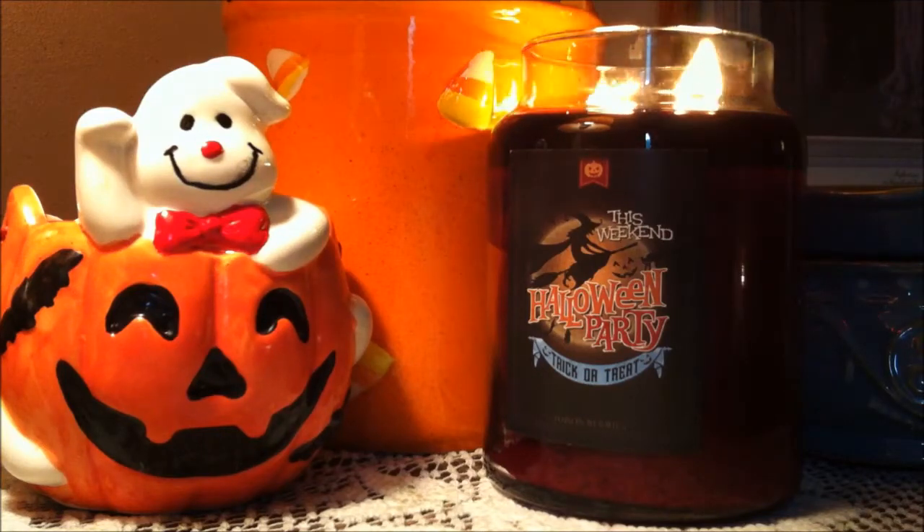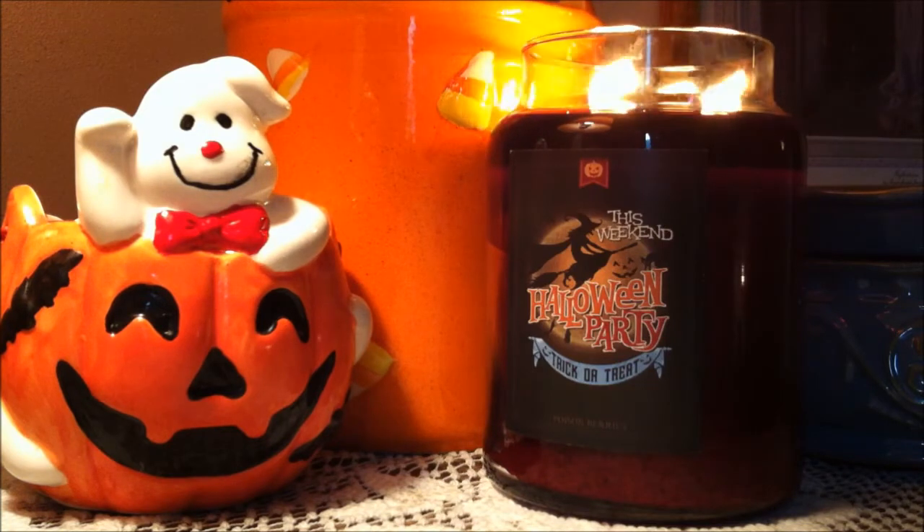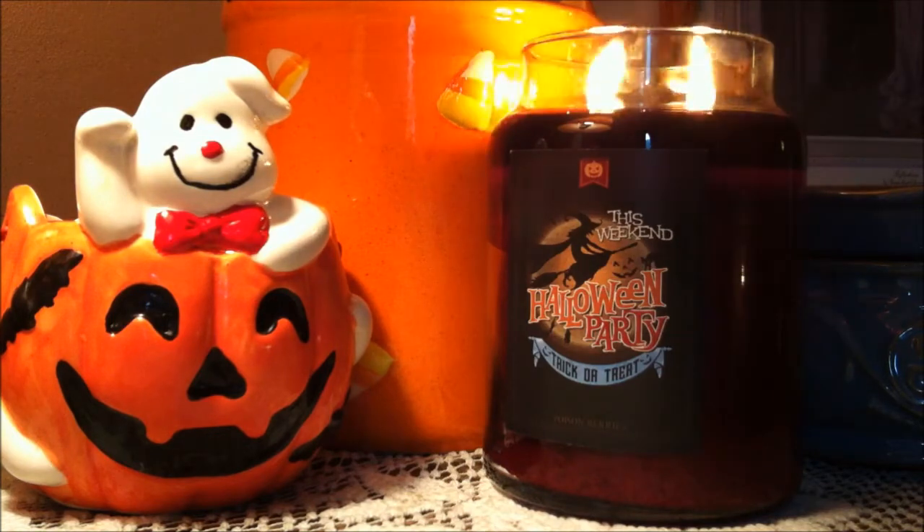Hi everybody and welcome back to my channel. Today I'm going to be reviewing the candle Poison Berries by Goose Creek. This is in their Halloween collection. So let's get into the description.